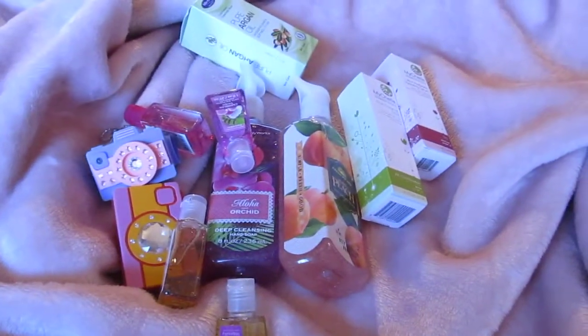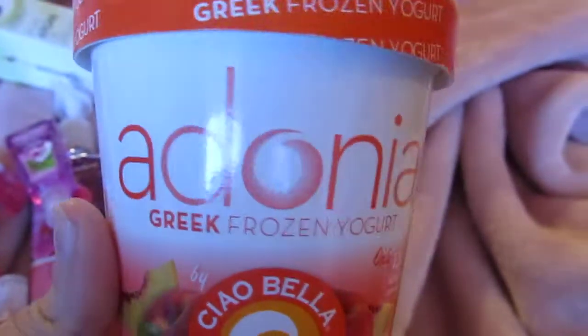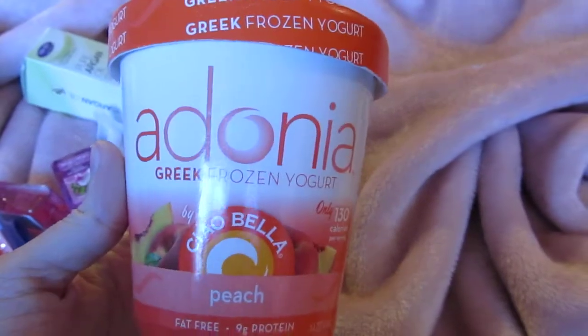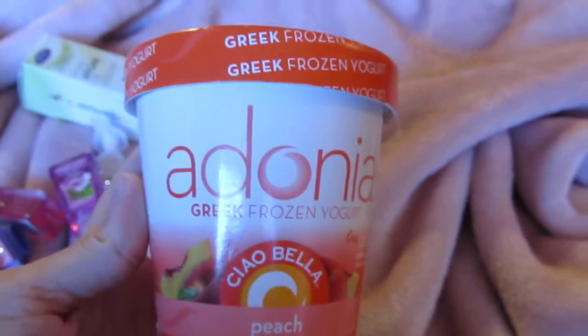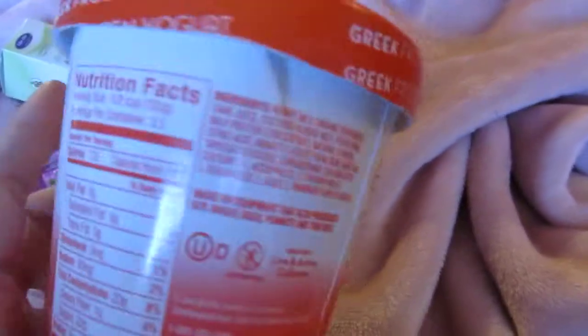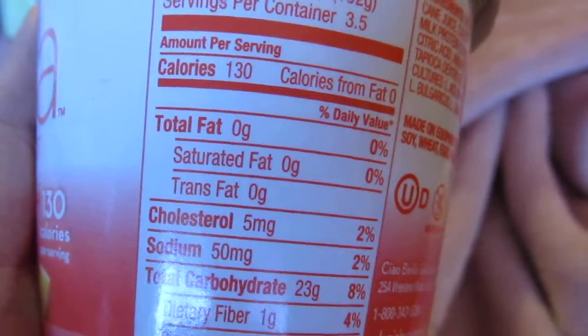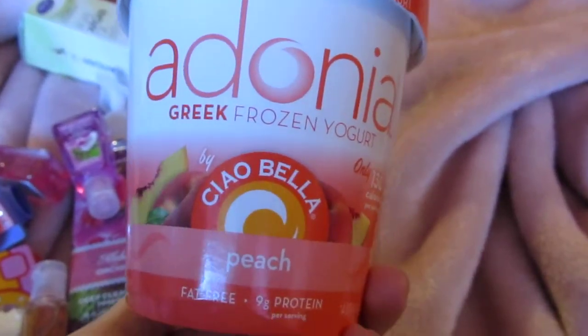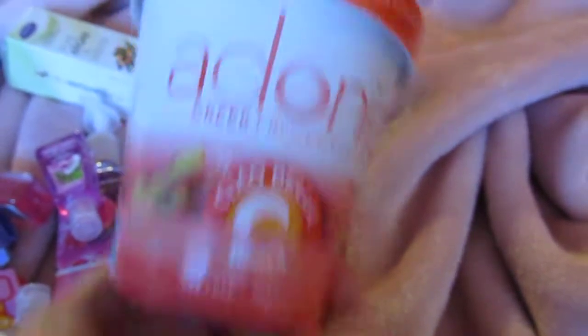Now for the 99 cent store! First off, they have these delicious yogurts right now — they're from Chobani and they're the Adonia Greek frozen yogurt, big size, 14 ounces. I got about 10 of these because I tried one and loved it. It's no fat, and around 130 calories per serving, so depending on whether you're watching calories or fat, it's great for maintaining your weight.